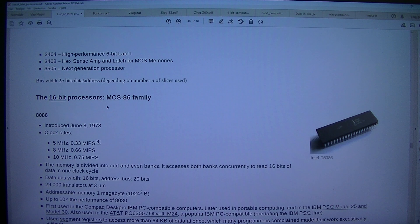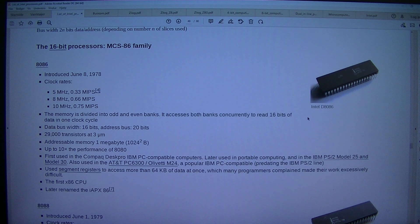The 16-bit processors, MCS-86 family. Intel D8086/8086: introduced the 8th of June 1978. Clock rates: 5 MHz 0.33 MIPS, 8 MHz 0.66 MIPS, 10 MHz 0.75 MIPS. The memory is divided into odd and even banks; it accesses both banks concurrently to read 16 bits of data in one clock cycle.